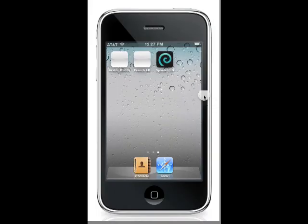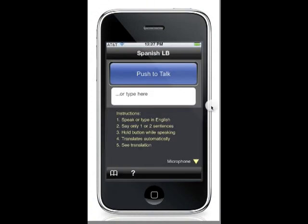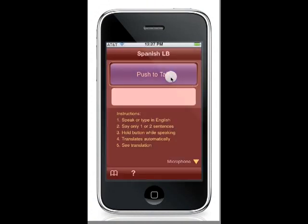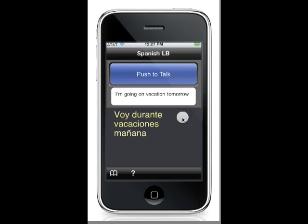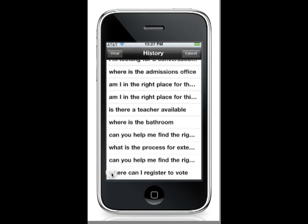Launch the Spanish Language Buddy by clicking the app icon. Press the push to talk button and speak English — for example, "I'm going on vacation tomorrow." The app will turn red while processing your speech, then the screen shows your translated result in Spanish text.